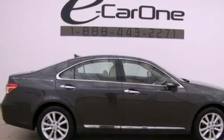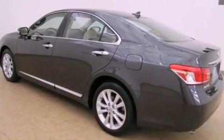Its top features include a moonroof, a low-tire pressure indicator, alloy wheels, and traction control and stability control systems.